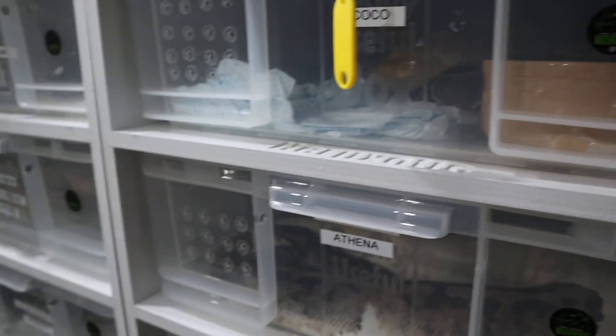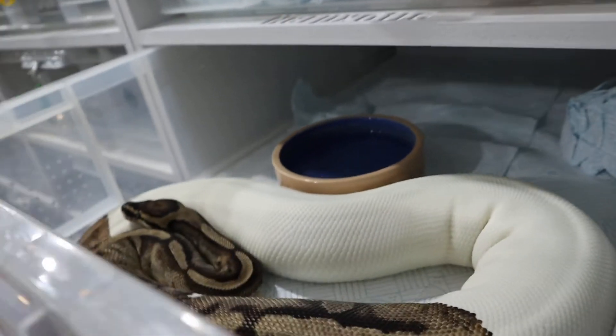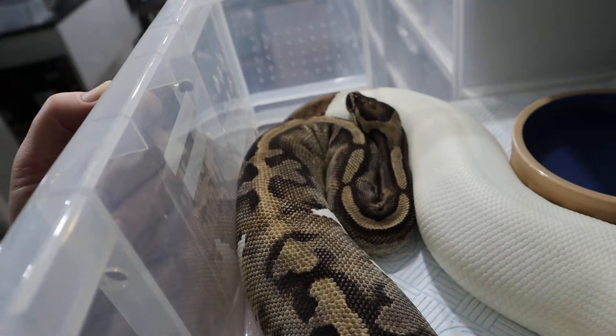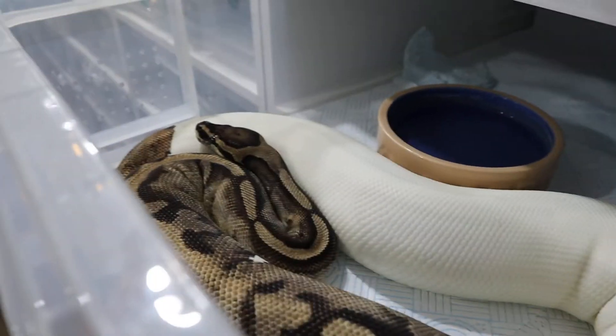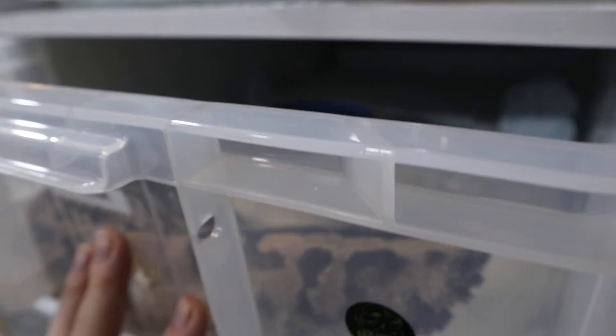We've checked on the mocha girl - she's locked. There's Athena - let's see what she's up to. There she is, looking beautiful as well, nice and chunky. She's got to do a few more locks before she ovulates, so I'm not expecting anything from her for a while.